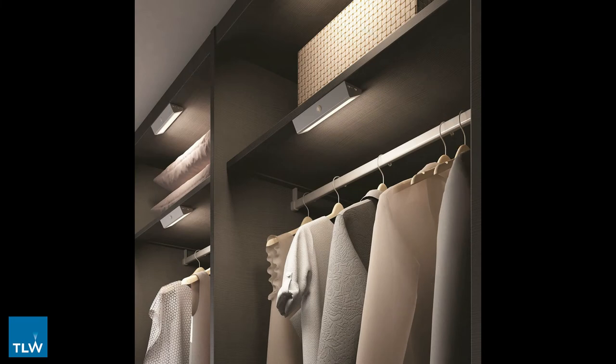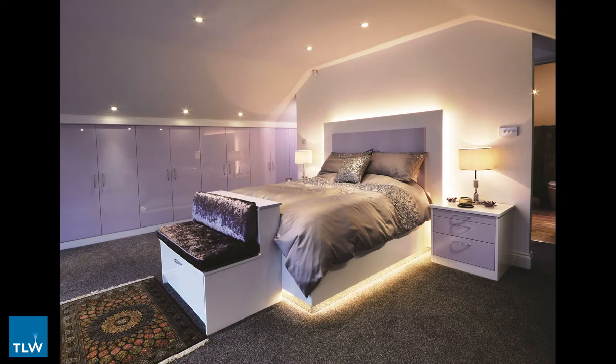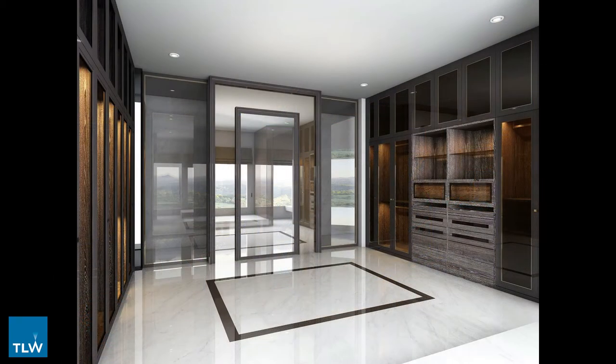Whether you're looking to illuminate a budget ready-made wardrobe or a bespoke made-to-measure fitted wardrobe, internal lighting enhances this space and ensures that there are no dimly lit areas. Walking wardrobes are especially important to illuminate correctly as there is almost always an absence of natural light. TLW have a wide range of perfect solutions for this application.